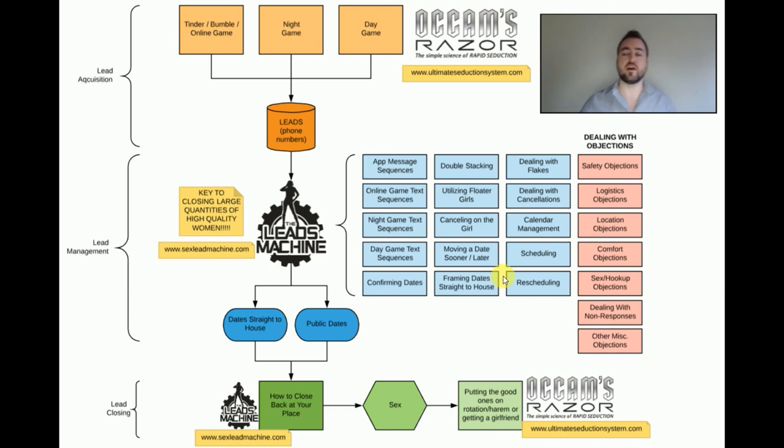How do you frame dates straight to the house so you don't have to do public dates, to increase your chance of closing and save time and money? What do you do when she flakes on you? There are different types of flakes — if she disappears completely, if she gives a legitimate excuse, if she gives a bullshit excuse. Managing your calendar to set dates, remind yourself when girls are back in town, to remind yourself to follow up with different girls, to schedule and reschedule. Safety objections, logistics objections, location objections, comfort objections, sex and hookup objections, dealing with non-responses and other miscellaneous objections.